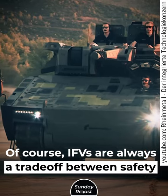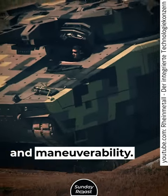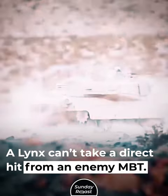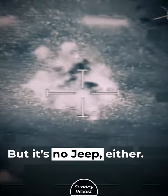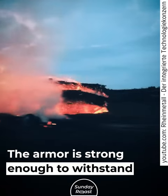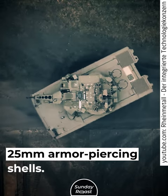Of course, IFVs are always a trade-off between safety and maneuverability. A Lynx can't take a direct hit from an enemy main battle tank, and it won't survive a direct air strike — but it's no jeep either. The armor is strong enough to withstand 25mm armor-piercing shells.